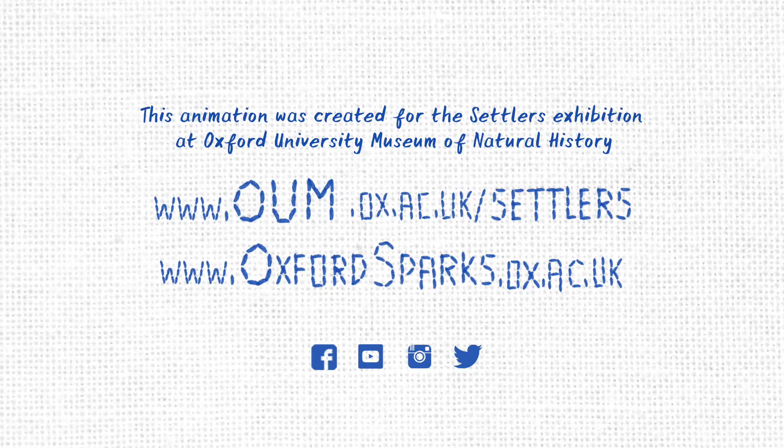For more fascinating science, visit our website, subscribe to our channel and follow us on social media.